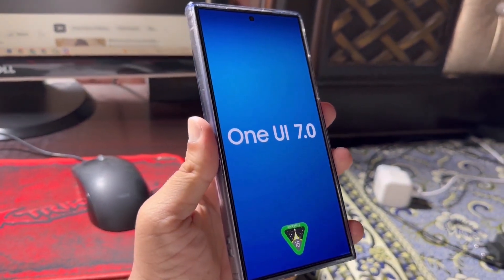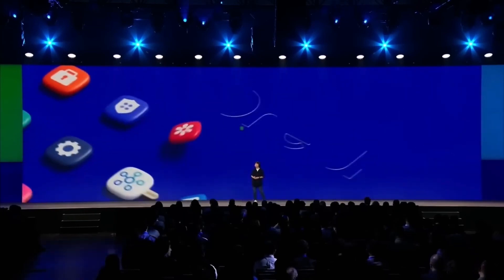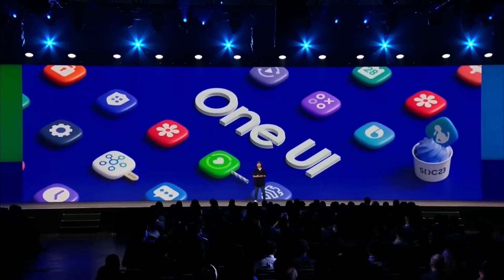This wasn't available in One UI 6 or Android 14, and it's a much-needed feature for those who want more control over their kids' device usage. Here's what it includes.